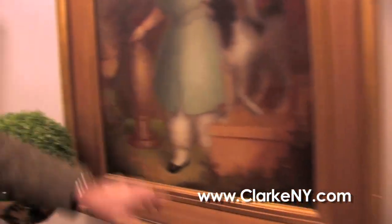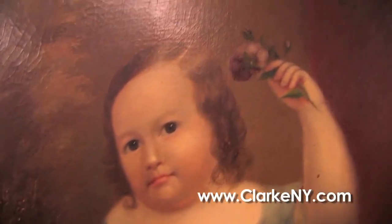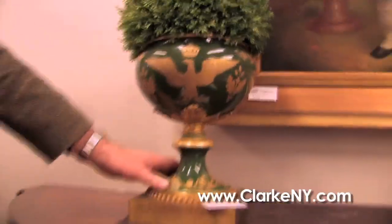It's fresh to the market from a Mount Vernon estate. From the same estate, we have this beautiful and large primitive oil on canvas. Nice girl there with the dog and the flower.